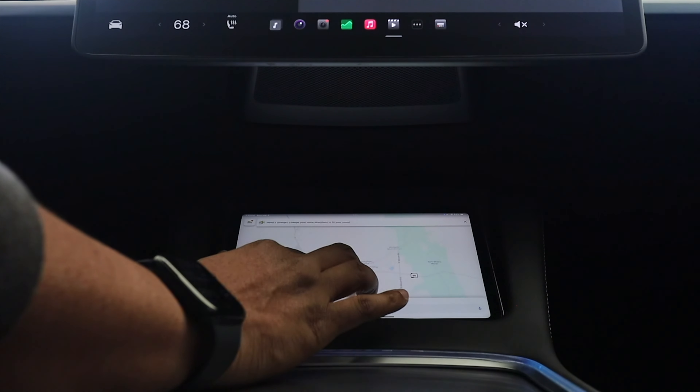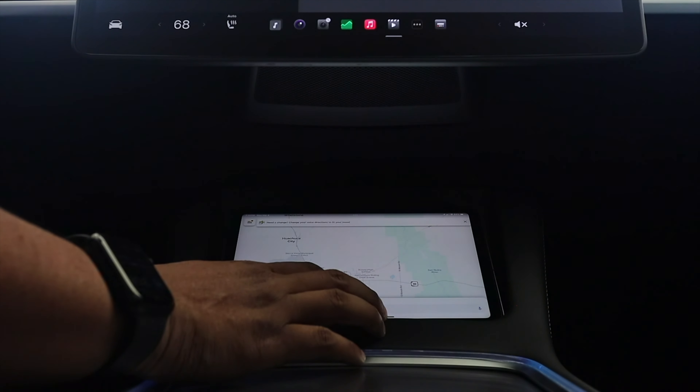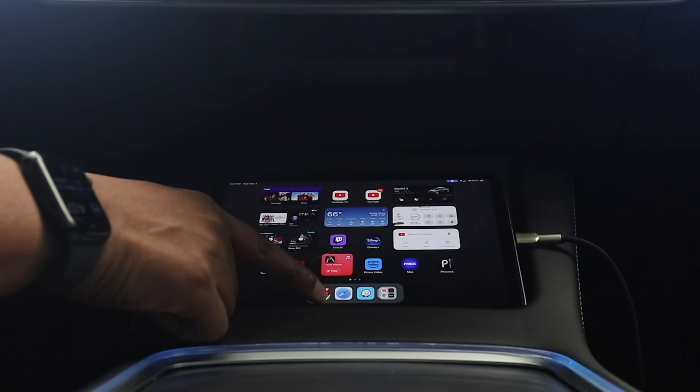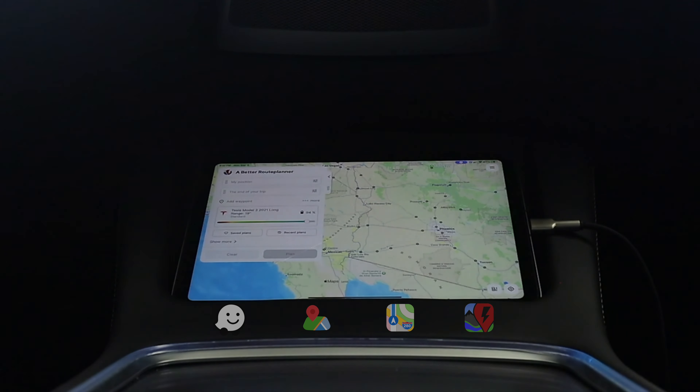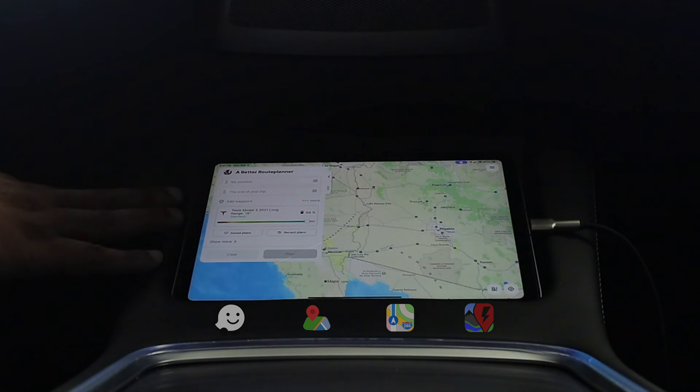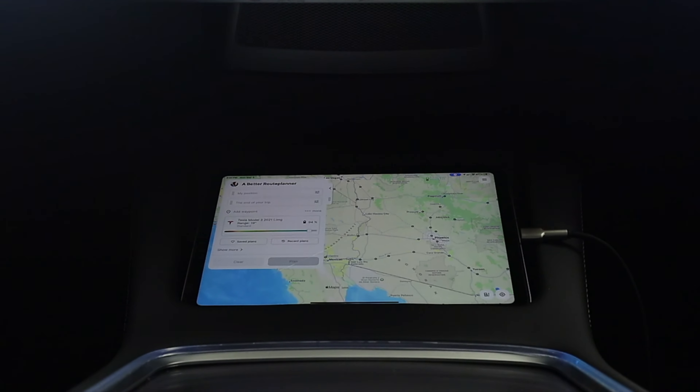With this iPad mini you have access to Waze, Google Maps, and navigation. Another important app besides Waze is A Better Route Planner. You just download it here and you'll have a fast way to plan routes right down there — it might even show a better supercharger stop on your route.